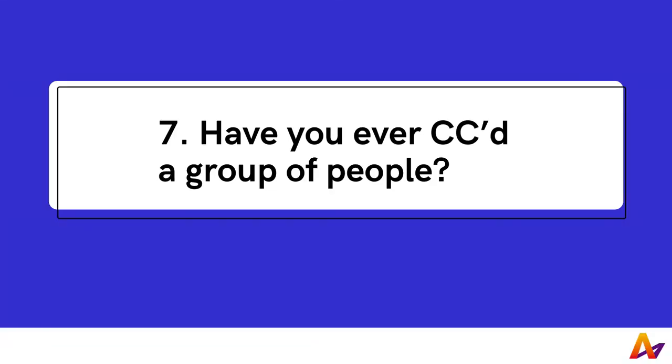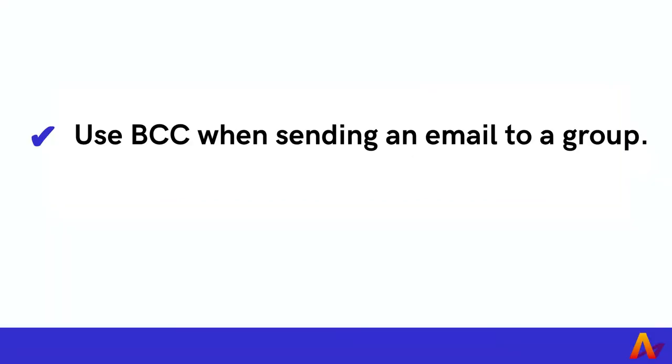7. Have you ever CC'd a group of people? When sending an email to a group of people, it's common to use CC. The risk with using CC is that anyone with a compromised email account could be used to target email contacts into opening a malicious email. To protect the privacy of your contacts, it is better to use BCC when sending an email to a group.